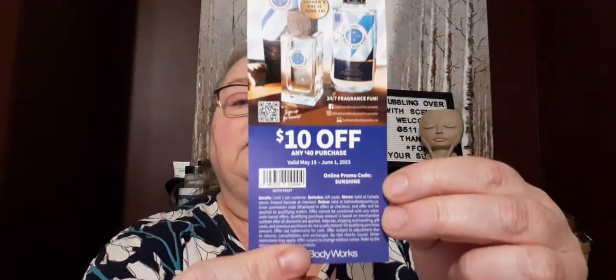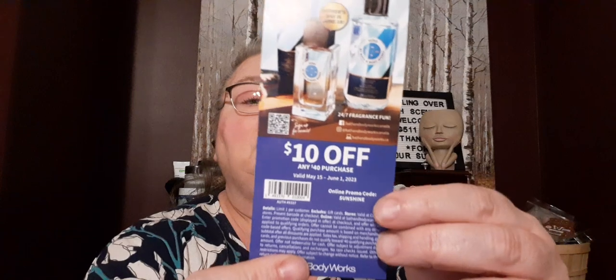They also got me a coupon — $10 off any $40 purchase. The online promo code is SUNSHINE, and it's valid from May 15th to June 1st. So there's a new coupon.